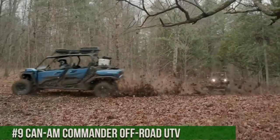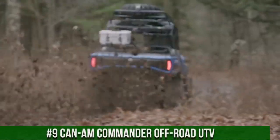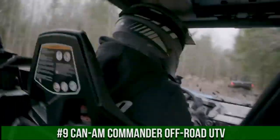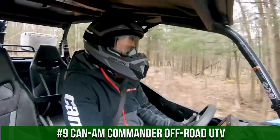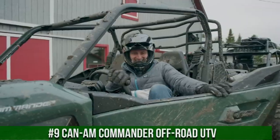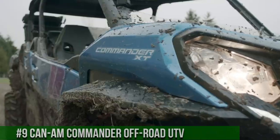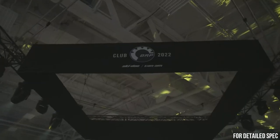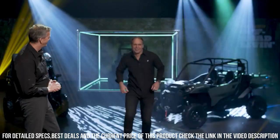Number 9: Kenham Commander Off-Road UTV — a symbol of power, versatility, and performance in the world of off-road adventures. The Kenham Commander redefines UTV capabilities with its innovative design and exceptional features. With various engine options and suspension configurations, it's built to conquer diverse terrains with ease.